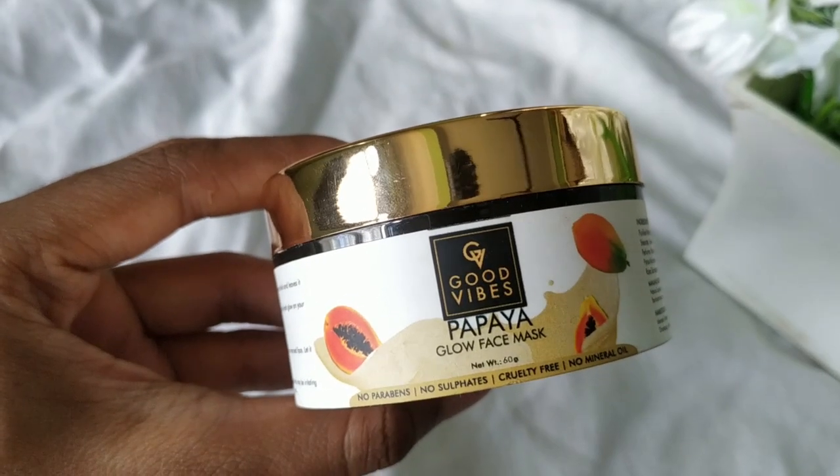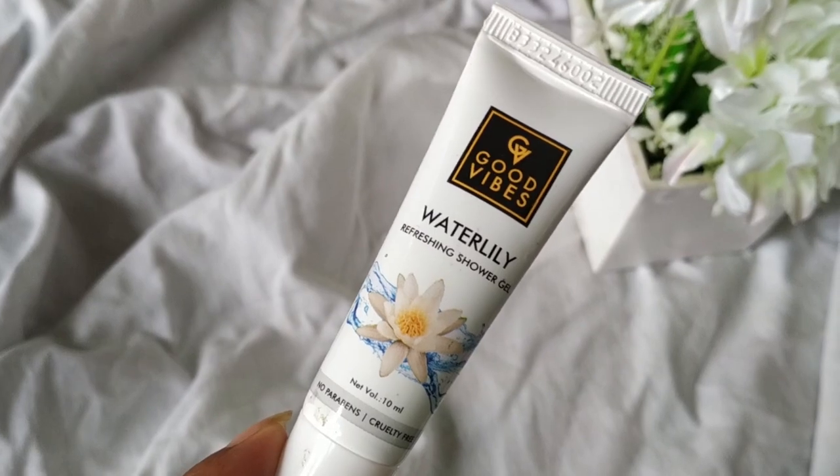The next thing I got is the Good Vibes papaya mask. I've used this twice — it retails for 223 rupees. It's a generic face mask, nothing special, but it does brighten my face and gives a glow effect. I use it before doing my makeup. Since I got it from Good Vibes, they also gifted me a Good Vibes shower gel, which is tiny but smells really really good.